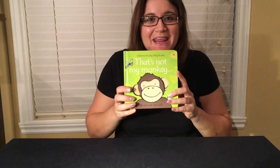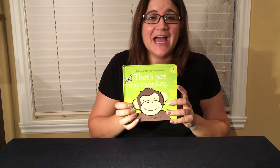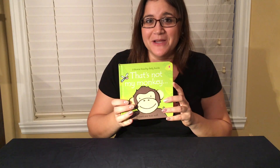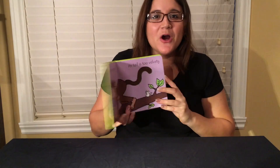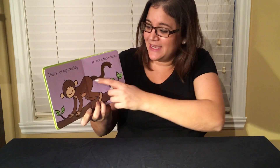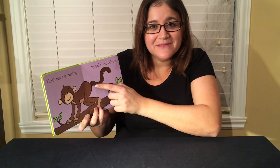Usborne's multi-award winning That's Not My series with titles like That's Not My Penguin, That's Not My Truck, and That's Not My Monkey. These brightly colored board books are also touchy-feely — That's Not My Monkey, its tail is too velvety.